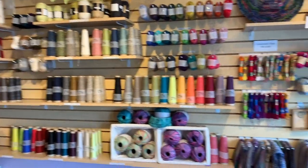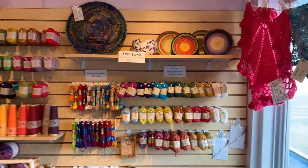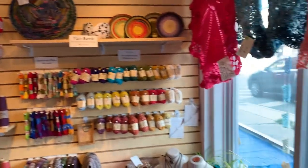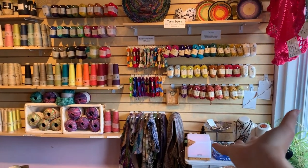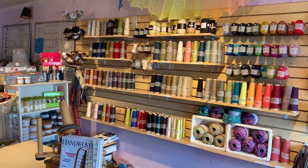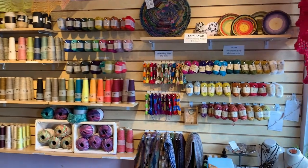Rainbow explosion everywhere! When you come in, we have immediately to our right our yarn tasting wall with all the fun things and fibers to explore.